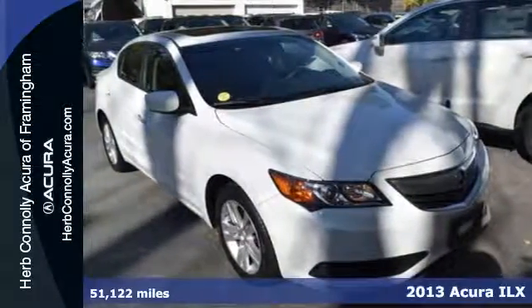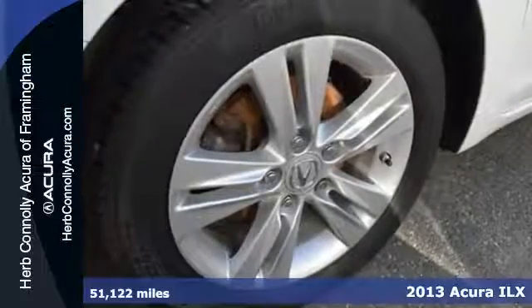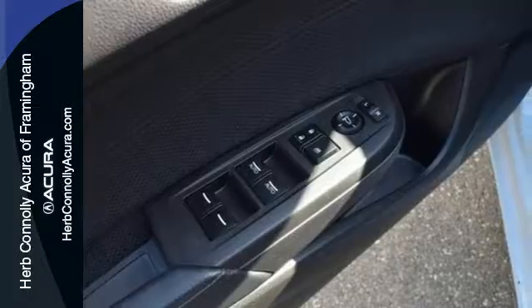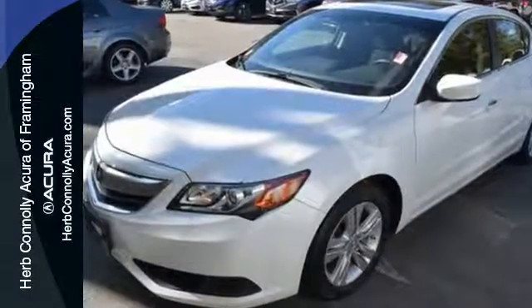Here's a 2013 Acura ILX. It comes loaded with technology that's centered around your life. With keyless ignition and the SMS text message function, you'll stay connected safely and effortlessly.